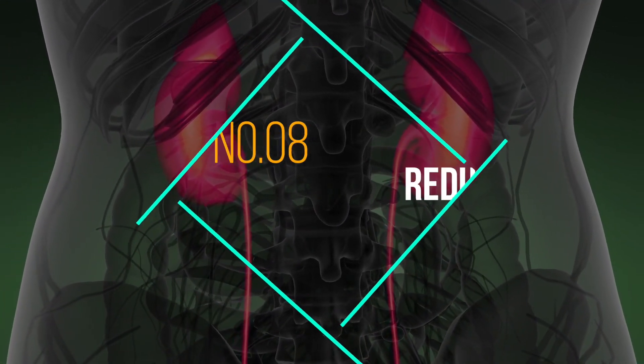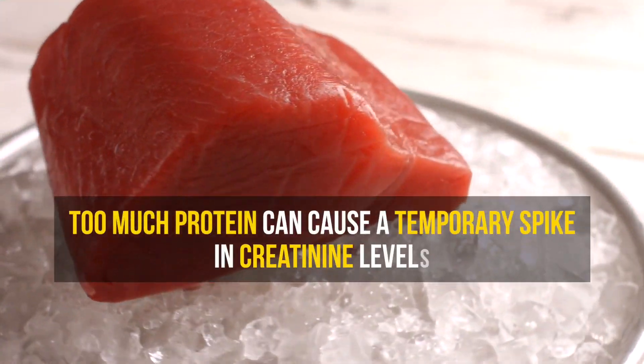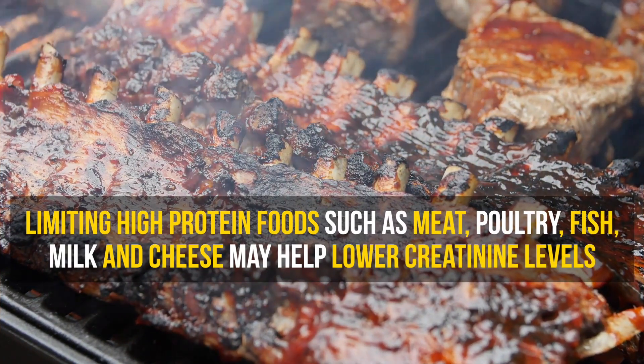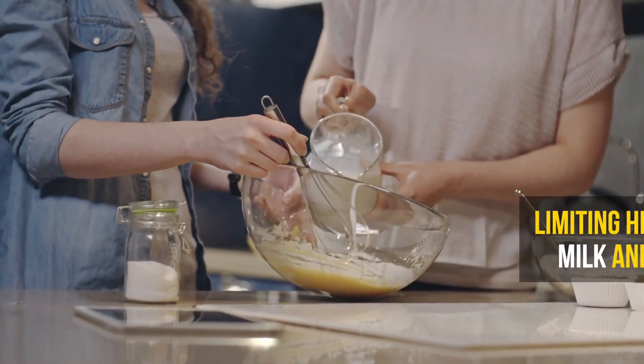Number 8: Reducing protein intake. Consuming too much protein can cause a temporary spike in creatinine levels. Cooked red meat is particularly troublesome. Limiting high protein foods such as meat, poultry, fish, milk, and cheese may help lower creatinine levels.